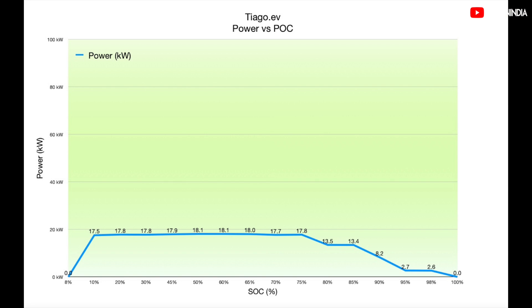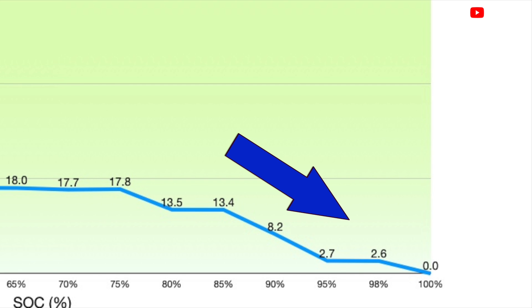Let's look at the graph showing the power at which the Tiago EV was charging from 8% SoC to 100% SoC at the 30kW Tata Power charger. As you can see, the Tiago EV with the 24kWh battery pack can peak at around 18kW. So even if you go to a 60kW or 120kW DC charger, the peak will always remain at around 18kW. After 80%, the Tiago EV's BMS accepts lower power and you can see the rate of charging decreasing rapidly. After 90%, the charging speed plummets, and after 95%, it's slower than 3.3kW AC charging.